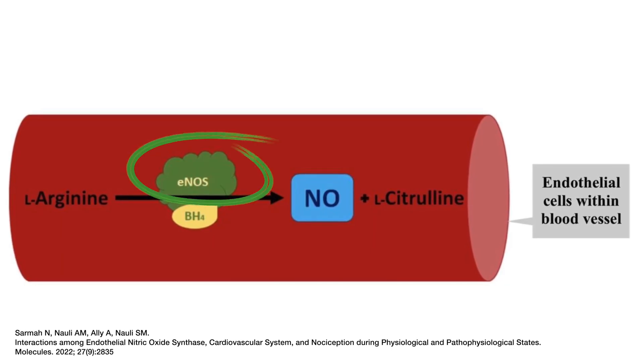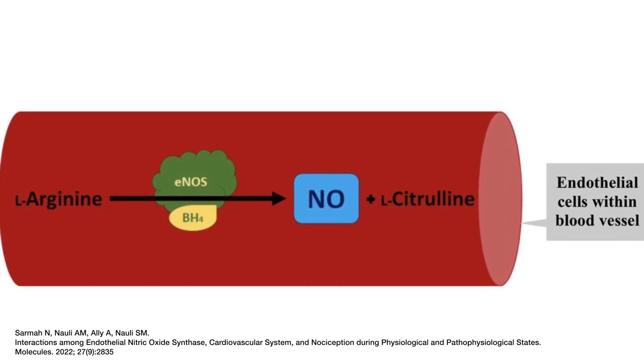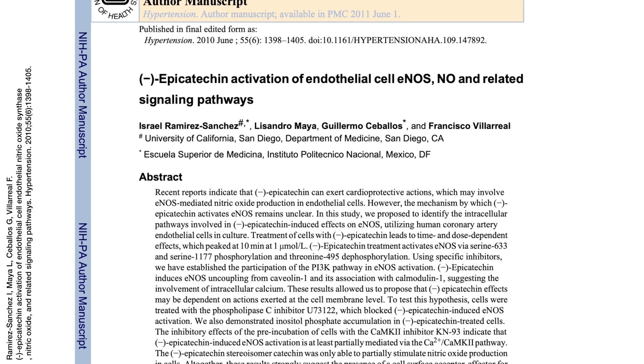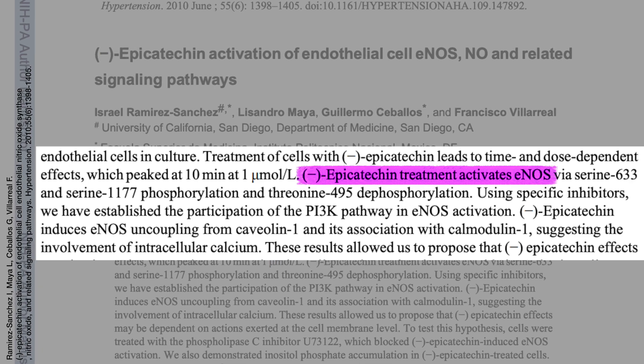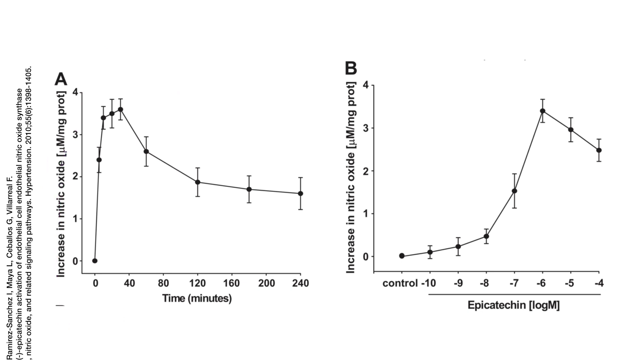So how exactly does cacao work to increase nitric oxide? Researchers have shown that this is likely due to the activation of endothelial nitric oxide synthase, an enzyme responsible for the creation of nitric oxide when it's converted from L-arginine into nitric oxide. It actually seems to increase production of nitric oxide. Here is a study showing that epicatechin, a polyphenol found in cacao, induces endothelial nitric oxide synthase activity in vitro, or in a petri dish. It seems to take 20 to 40 minutes after ingestion for nitric oxide production to be activated.